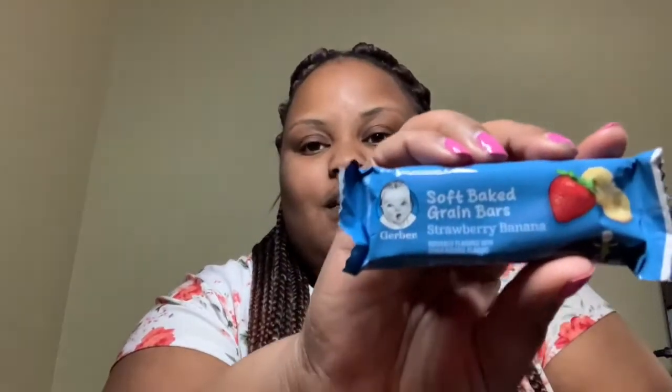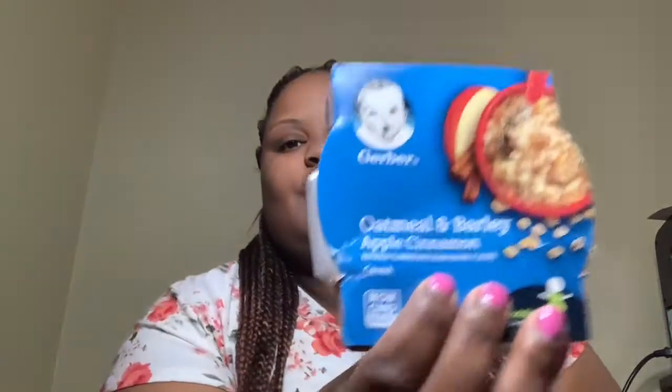I have some snacks for her: a soft-baked grain bar in strawberry banana, and an apple cinnamon oatmeal bar. I'll pack one or the other, or sometimes the brown sugar oatmeal packet. She also has some pasta stars with meat sauce and a side of green beans. I get her all different flavors of these little meals and she tears them up.